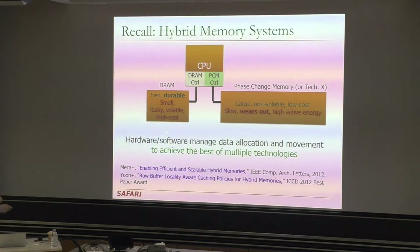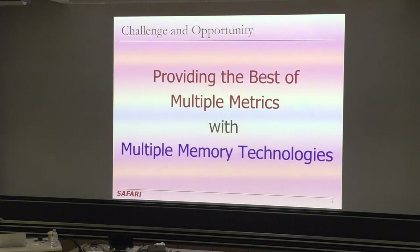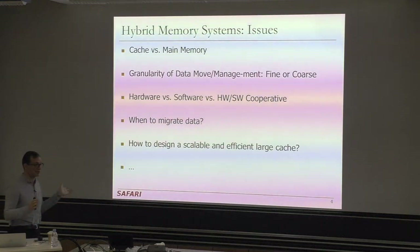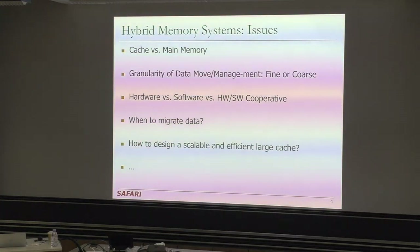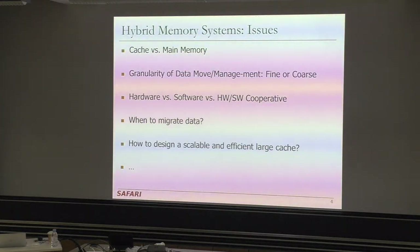If you manage it as a hardware-managed cache, the question is how do you manage this huge cache — assume 8 gigabytes of DRAM caching maybe 2 terabytes of phase change memory. We also need to consider granularity of data movement: should it be at the cache block level, page level, or higher? And should the hardware manage the cache, should software manage it, or should it be done cooperatively? When do you migrate the data, and how do you design a scalable and efficient large cache?